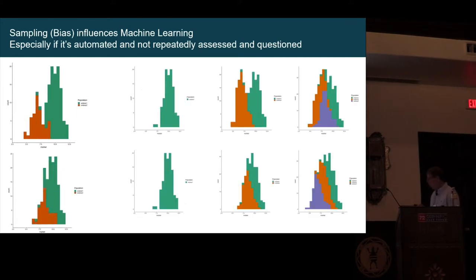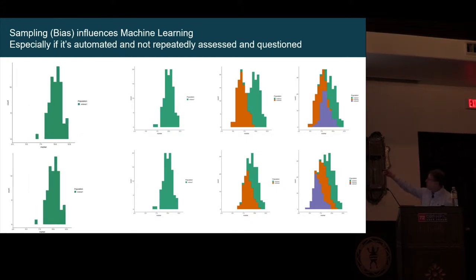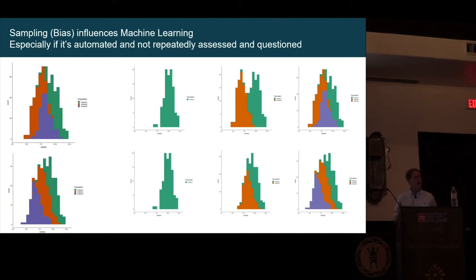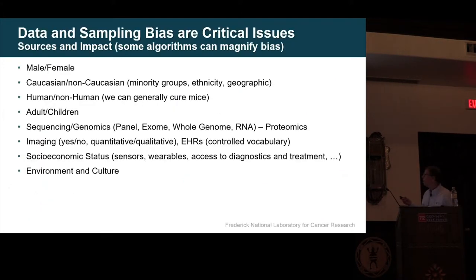Depending on how you collect the data and the datasets you bring in, and whether you understand the associated metadata, you will get very different results — you might see two distributions, or only one, or something else entirely. It really depends on the order and whether you understand the data and metadata. That's why data is really super important. For instance, are you biased between males and females? For a long time medicine was really biased. Caucasian versus minority groups, ethnic groups, geographic locations — huge biases in the way we do this.